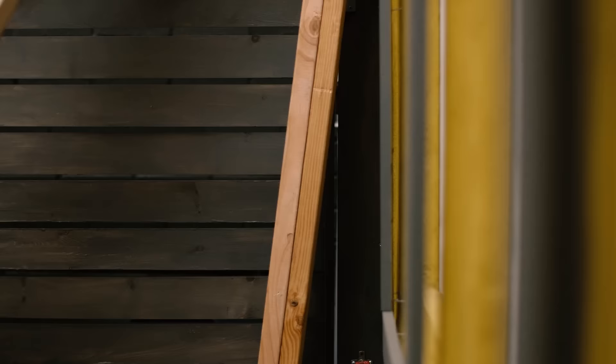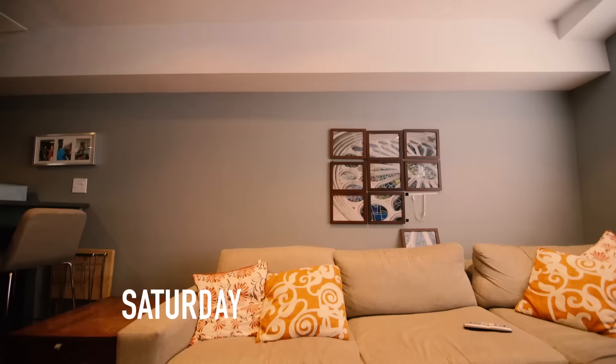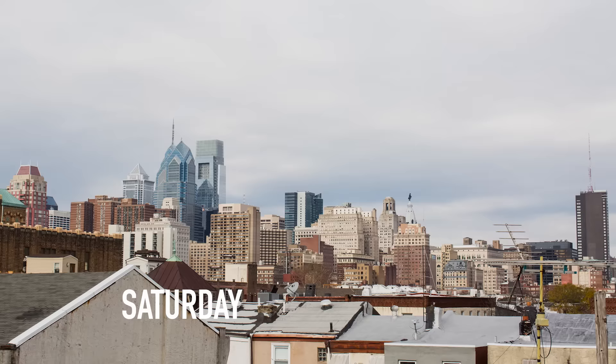The design that was done 10 years ago was a pretty strong design statement but the homeowners aren't really into that style anymore. My goal in here is to update it but also make it timeless so they're not going to have the same problem in 10 years. Kitchen updates can be a big job but with my carpenter Matt by my side I know we'll get it finished this weekend.